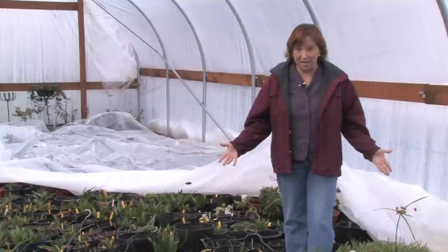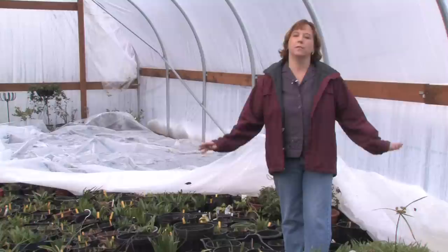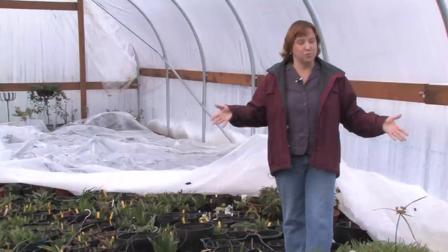Hi, this is Yolanda Vanveen and in this segment we're going to talk about how to grow flowers in a greenhouse. I've got all types that I've collected from all over the world in my greenhouse. It is the end of December and we've just finished with the worst storm in 40 years. We've had freezing temperatures for more than two weeks straight and tons of snow on the ground. I've been so scared that I've lost my plants because my greenhouse is not heated.